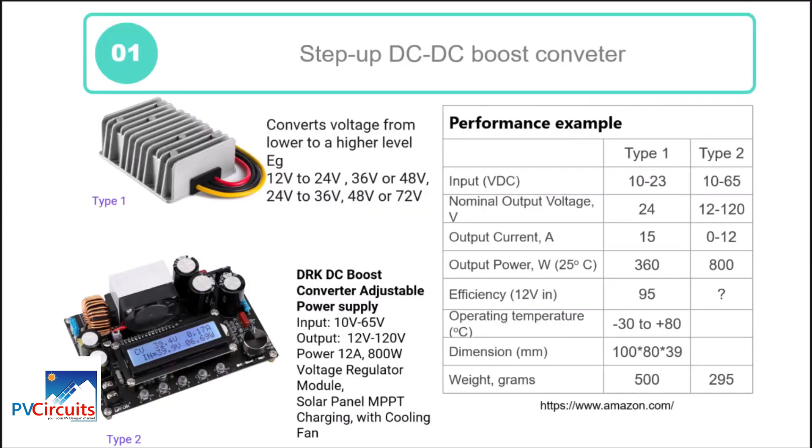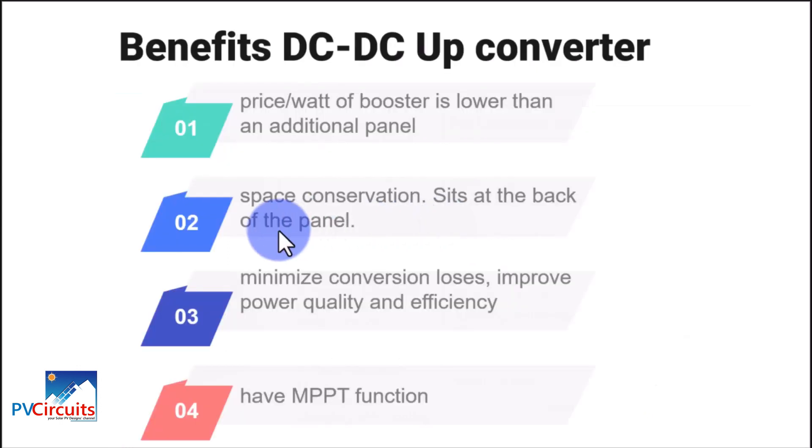Going back to the slide, one type sits at the back of the panel, outside. The other type will be inside the house or in an enclosure — if outside, it must be a waterproofed enclosure; if inside, it should be in a fairly protected place. The key benefits are that it minimizes conversion losses, improves power quality and efficiency, and as we've seen, some have MPPT function, which is a very good feature.